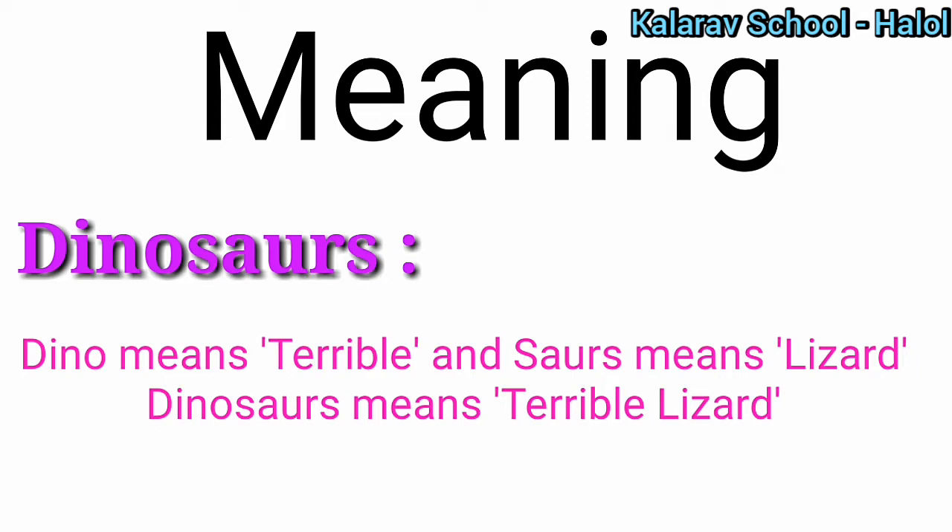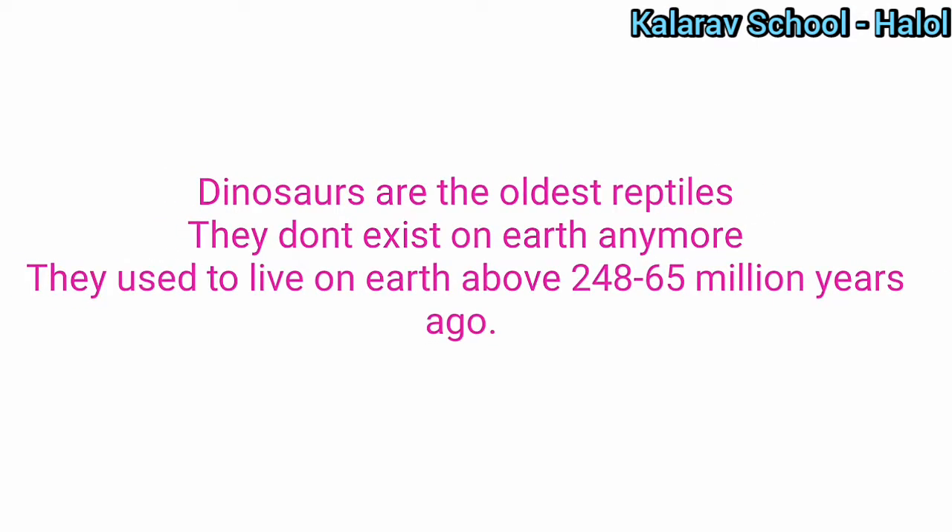Dinosaurs are a kind of lizard only, but a terrible lizard. Sore means lizard and dino means terrible, so they are terrible lizards.